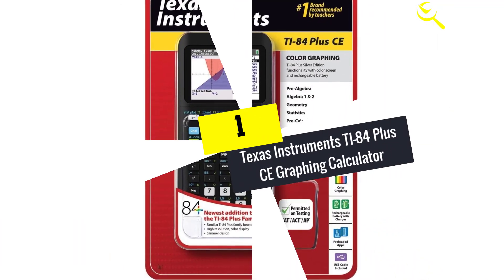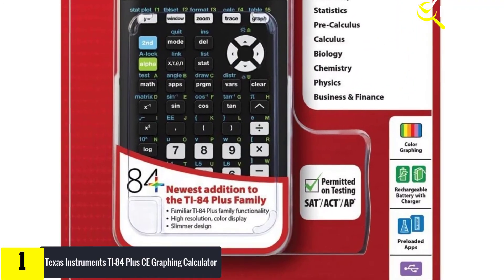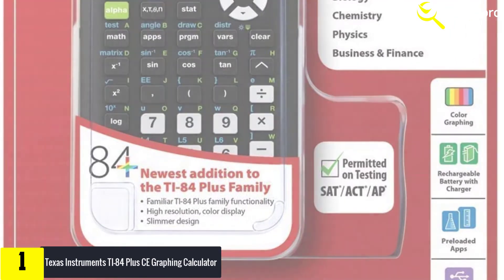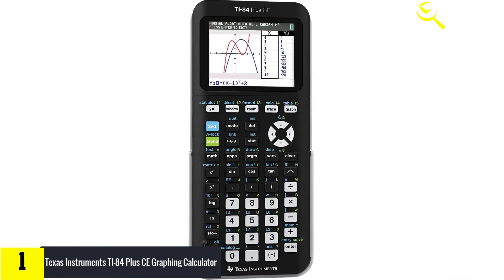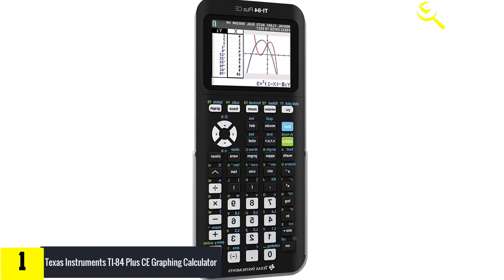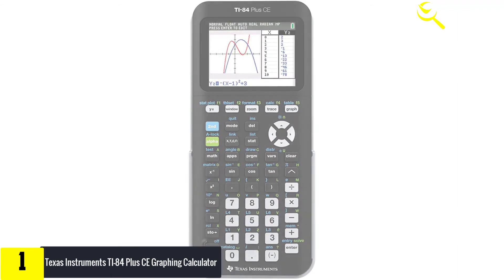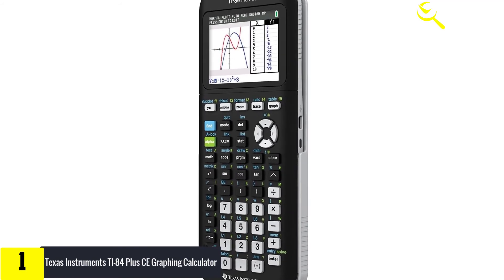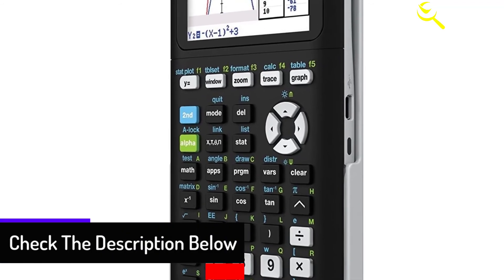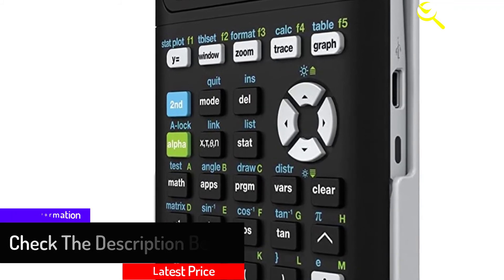And finally, at number one, we have the Texas Instruments TI-84 Plus CE graphing calculator. It helps you visualize concepts clearly and make faster, stronger connections between equations, data, and graphs in full color. The electronically upgradable design allows you to have the most up-to-date functionality and software applications. Built-in MathPrint functionality allows you to input and view math symbols, formulas, and stacked fractions exactly as they appear in textbooks. It also offers increased capacity and speed, advanced functions accessed through pull-down display menus, horizontal and vertical split-screen options, a USB port for computer connectivity, and unit-to-unit communication.